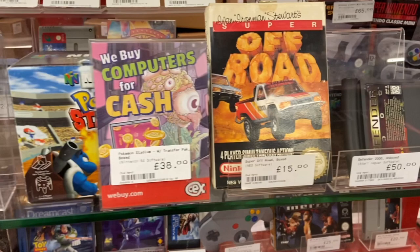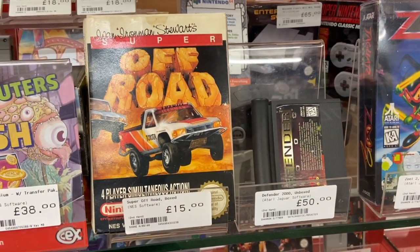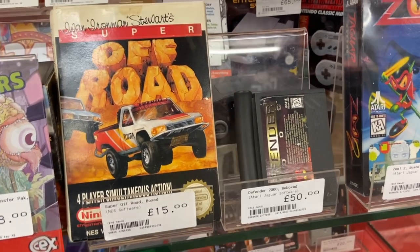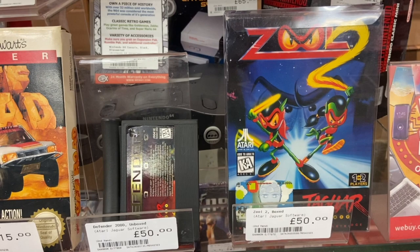We've actually got two complete boxed N64 games. On the left we've got Pokemon Stadium — it includes the transfer pack and it's going for nearly $50. And then we've got Off the Road for the Nintendo going for 15 pounds, which are among the strangest items I've seen so far in my adventures to CeX.